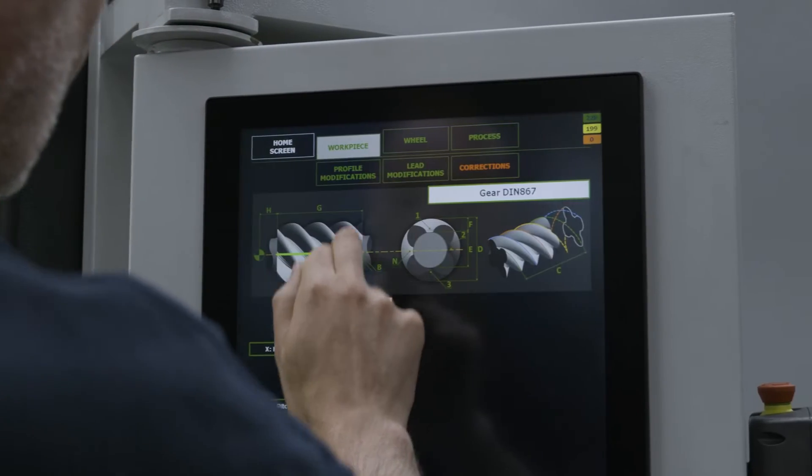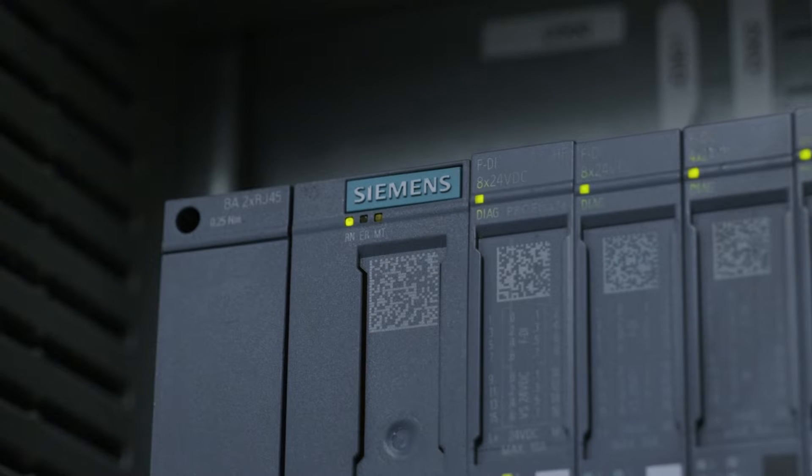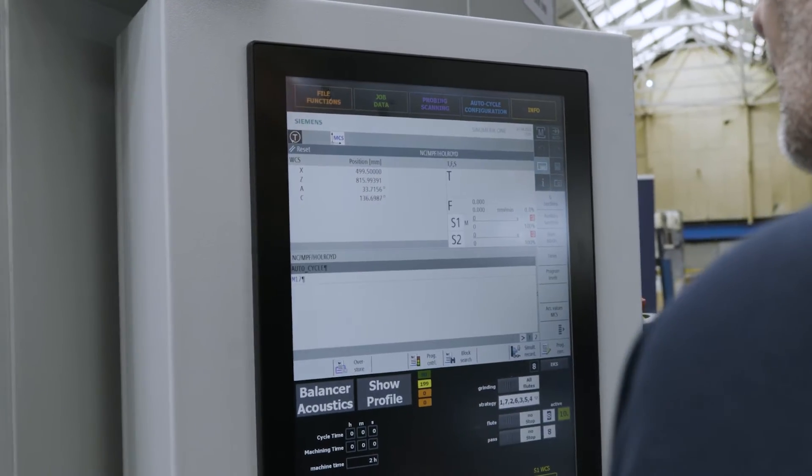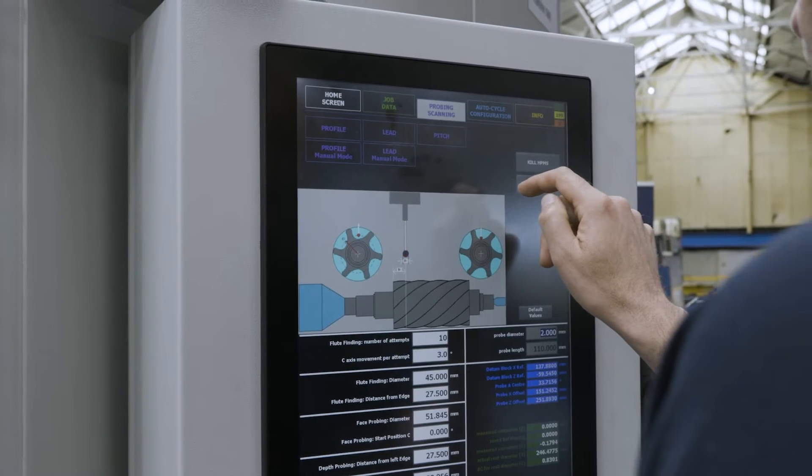We chose Siemens because of the support that it gives us. The system allows us to put many different software suites into one package. It's a modular system, and with the power of Create My Virtual Machine it means that we can commission all software packages offline and then approve them on our machines once they're built.